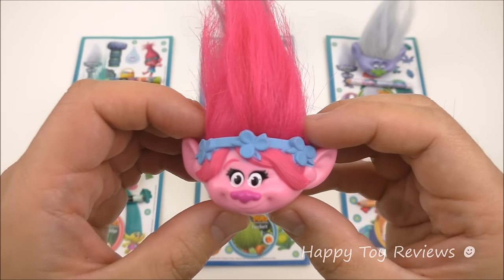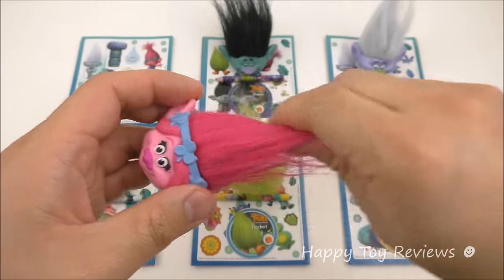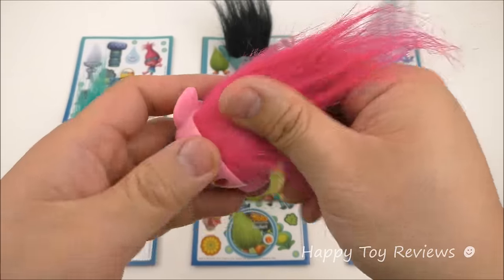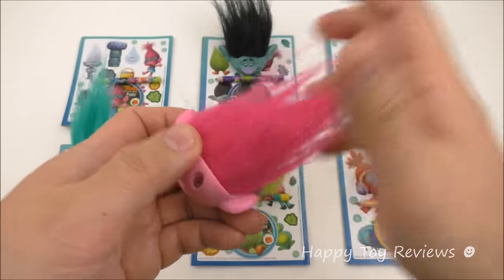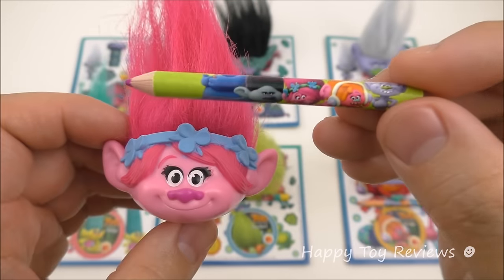Toy number one is Poppy — Princess Poppy — and she looks fantastic. Love the hair here. Look at that. These trolls' hair are really fun, so you can shape them up like that.